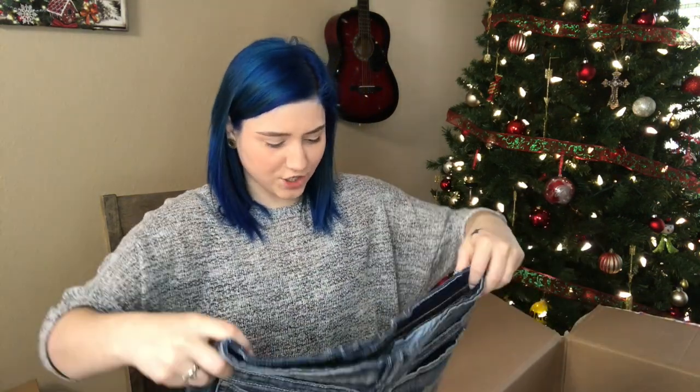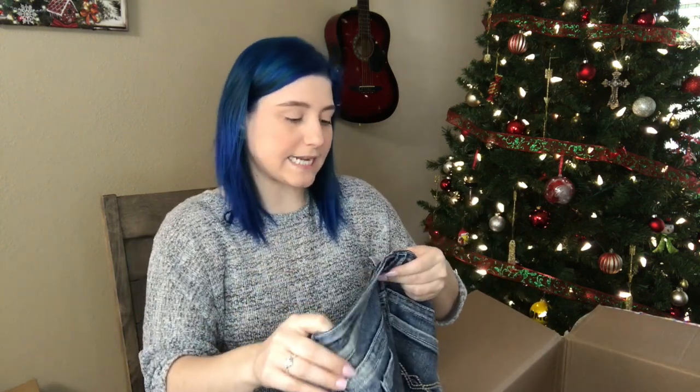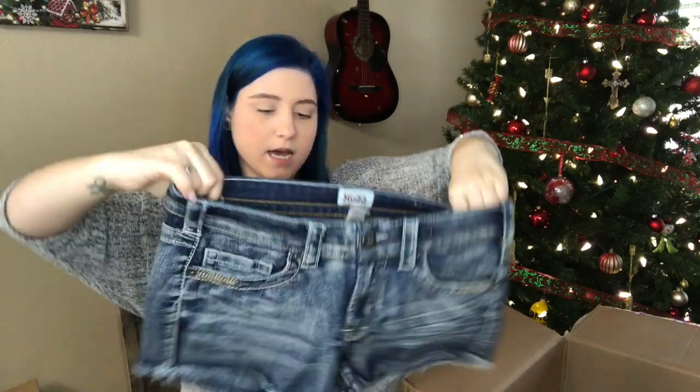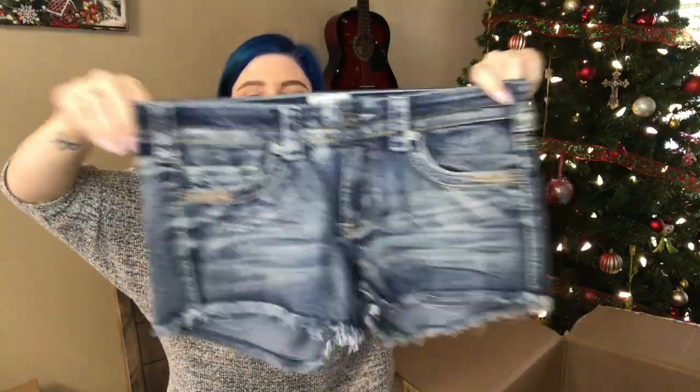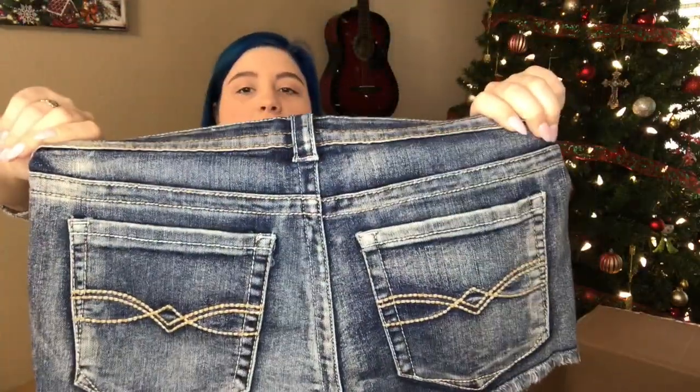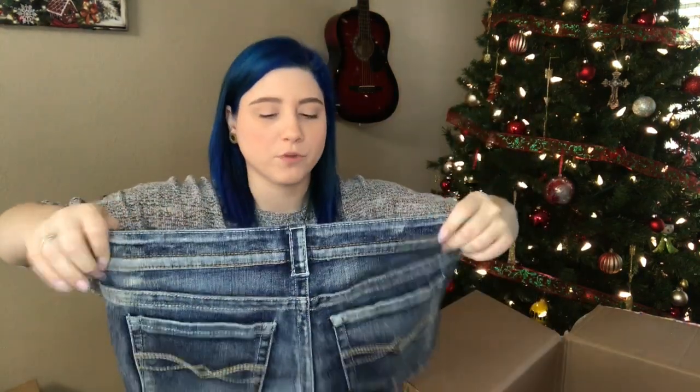Oh, these are cute. By Mudd, size 9 — a really cool wash on these shorts with frayed hems. I really wish these would fit me. It's okay, I don't need any more shorts anyway, but I love those. That's bag number one done.